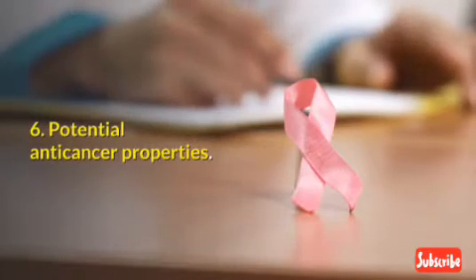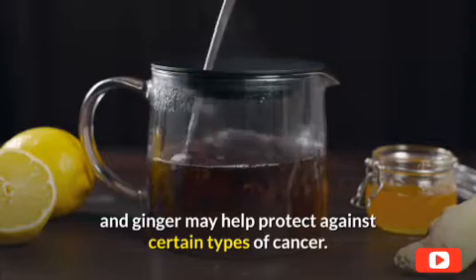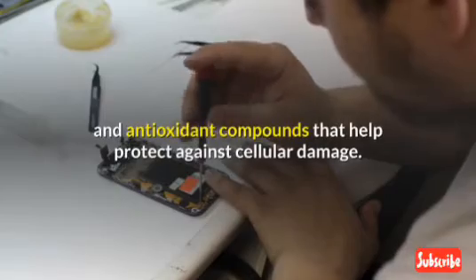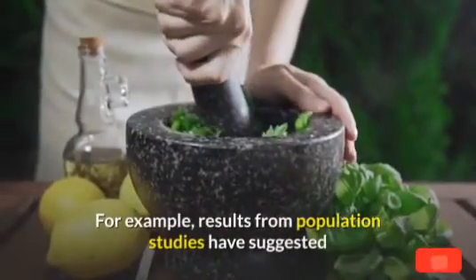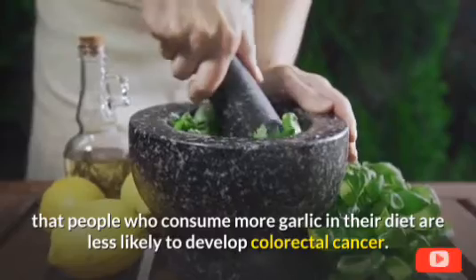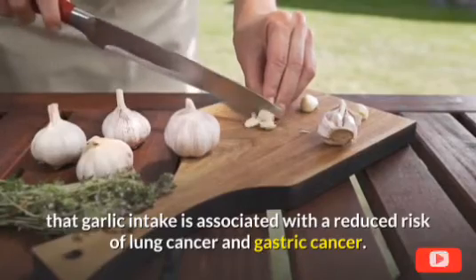6. Potential anti-cancer properties. Some evidence suggests that a diet rich in garlic and ginger may help protect against certain types of cancer, due to their concentration of anti-inflammatory and antioxidant compounds that help protect against cellular damage. Results from population studies have suggested that people who consume more garlic are less likely to develop colorectal cancer, and garlic intake is also associated with a reduced risk of lung cancer and gastric cancer.